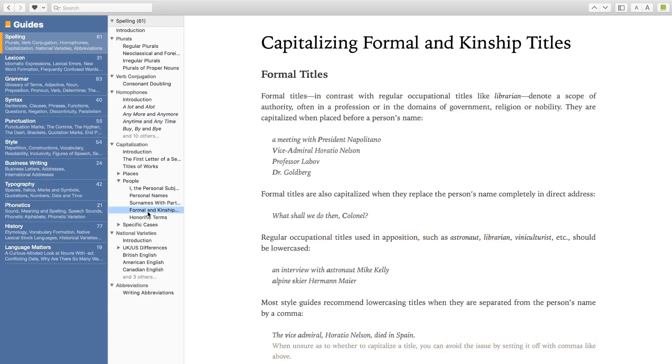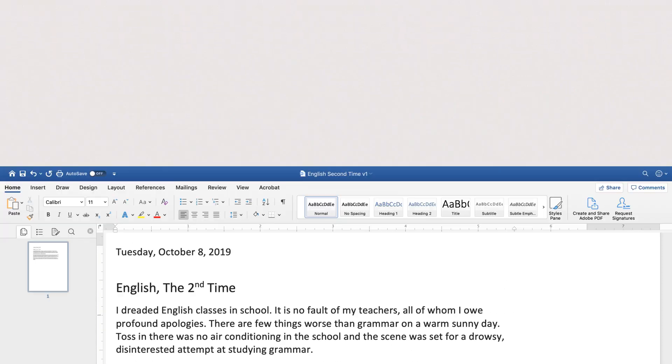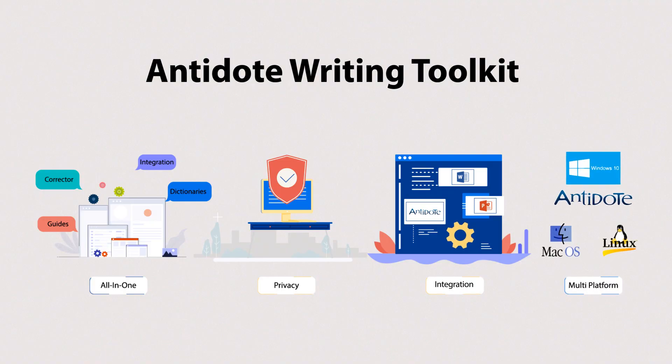When I am done, I just return to Word. My text is automatically updated with my corrections and ready to be shared, printed, or published. With Antidote, you get many functions in one tool. What you write is confidentially yours — nobody sees it, or worse, owns it. Antidote easily integrates with common writing software tools you use, and is available on Windows, Mac OS, and Linux platforms.